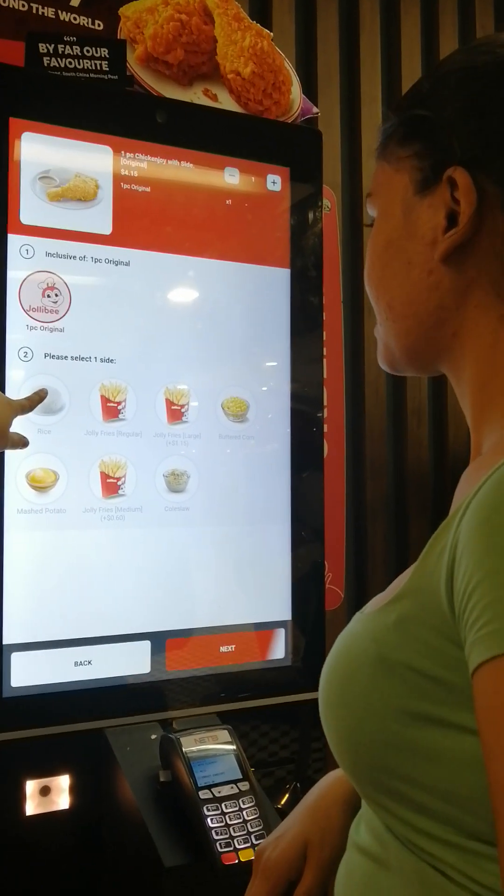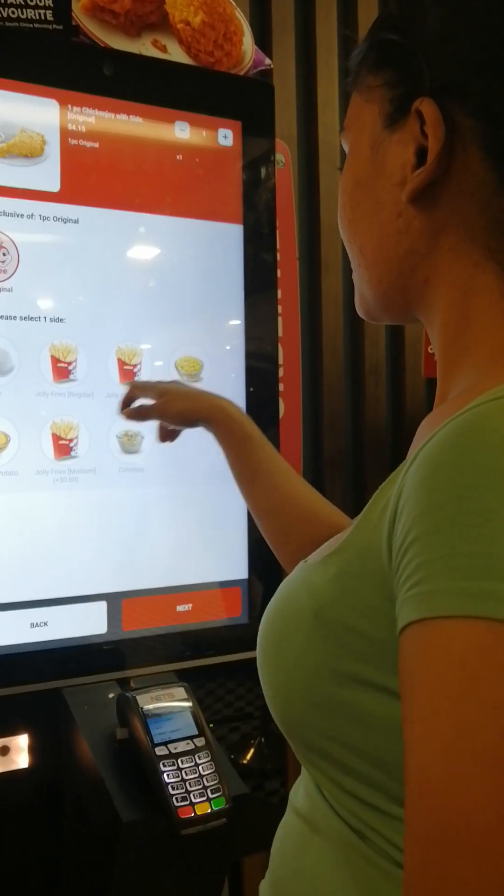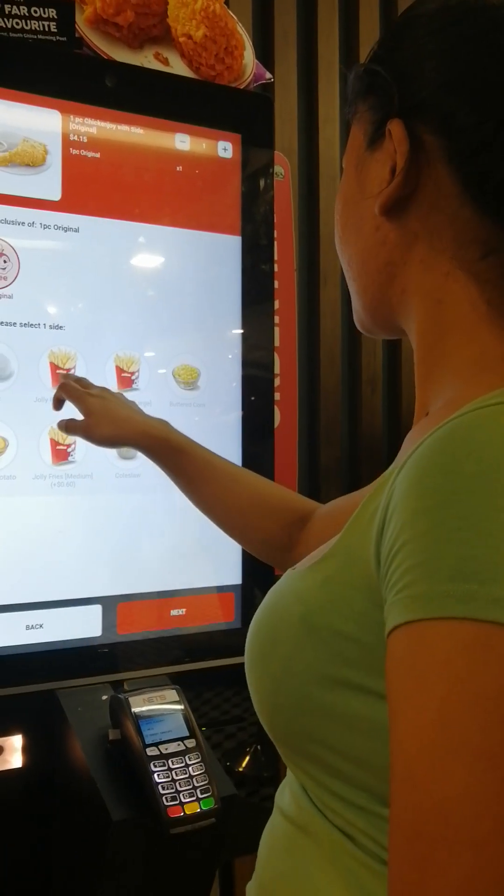Yung french fries na lang, regular. May rice na yun eh. Side dish lang yan, yung fries na lang, yung regular lang.